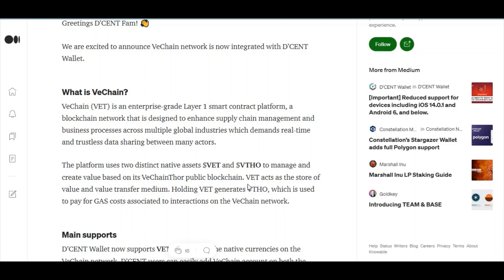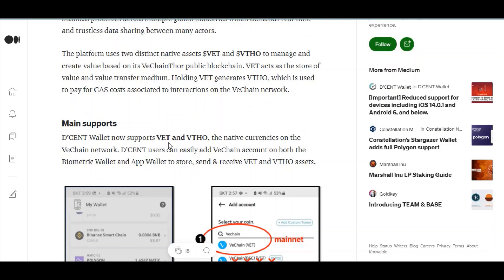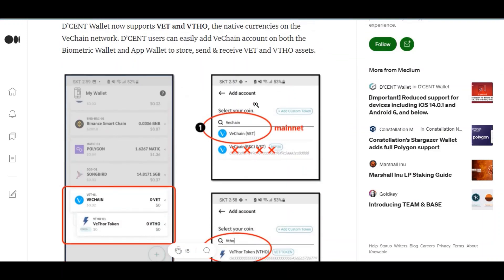The two native assets are used to manage and create value on the VeChain public blockchain: VET acts as the store of value and value transfer medium, while holding VET generates VTHO, which is used to pay for gas costs associated with interactions on the VeChain network. Dcent Wallet now supports VET and VTHO, the native currencies on the VeChain network. Users can easily add a VeChain account on both the biometric wallet and the app to store, send, and receive VeChain assets.